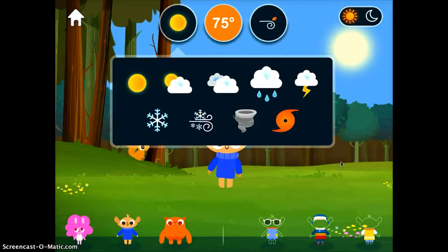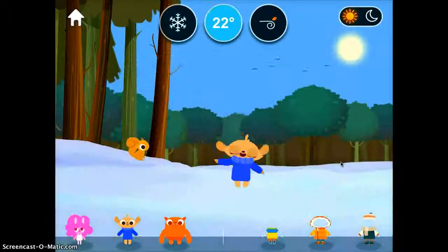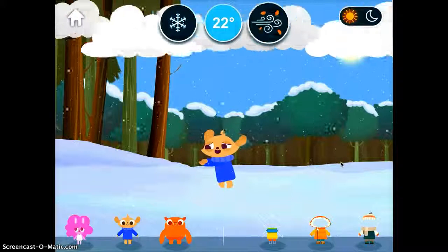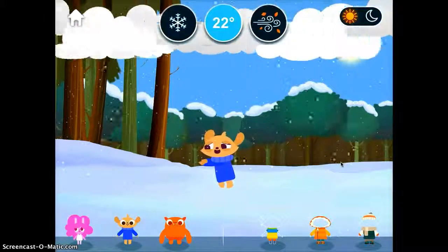I'm going to go ahead and change some of those features. I'm going to say it's snowing, it's 22 degrees, and it's really windy. So now you can see what the object of the game is: to dress the little creature so that they're in gear that's appropriate for the weather.